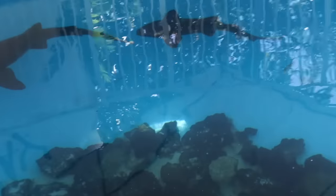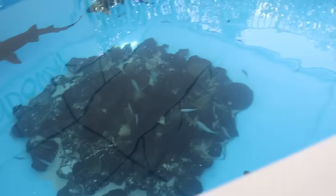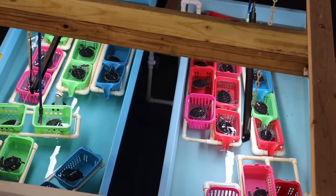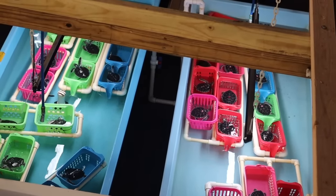Have you ever seen a pool with sharks? This is legit a swimming pool. It's actually the coolest thing I've seen. Those are all baby sea turtles.